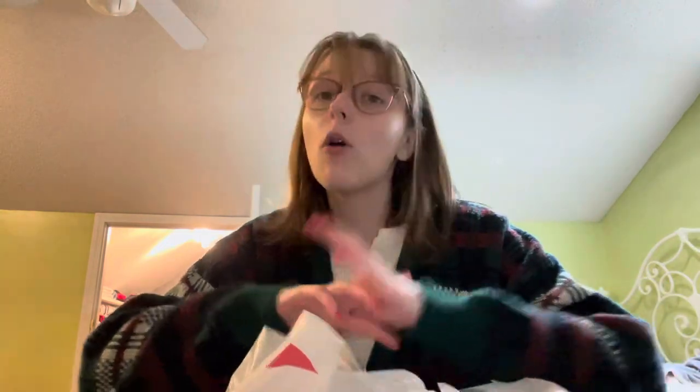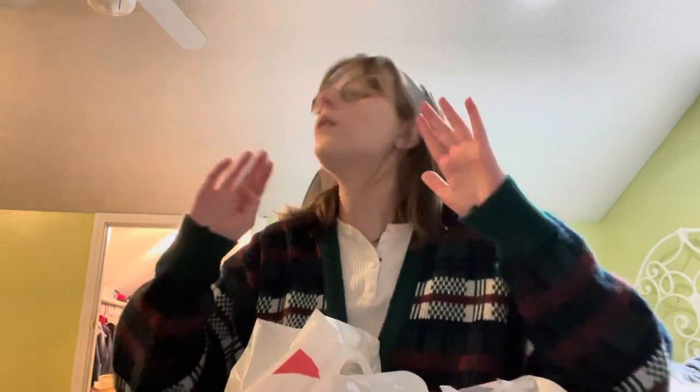A lot of this stuff I got was in the like $5 or less section, which has a lot of cute decorations right now. And I'm redoing my room. I'm kind of trying to go for like a pastel-y theme, as we can see by the walls, just because I like cute things like that. We love pastel — pastel's cute.